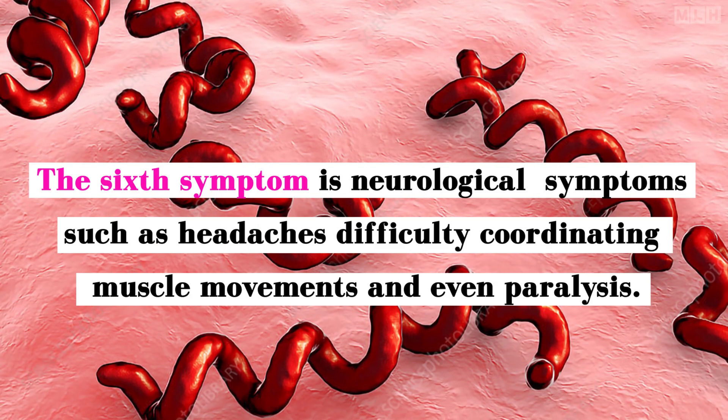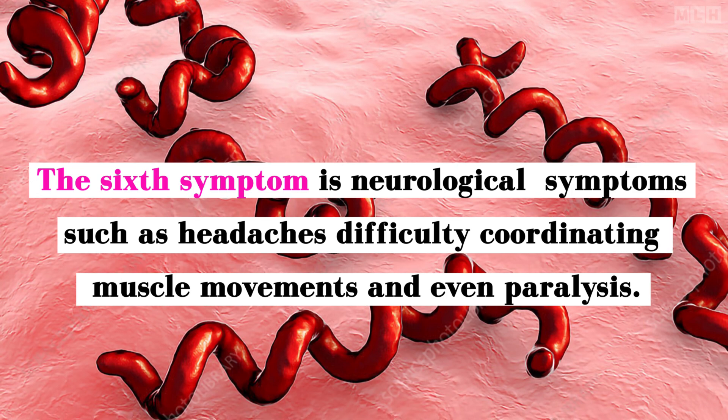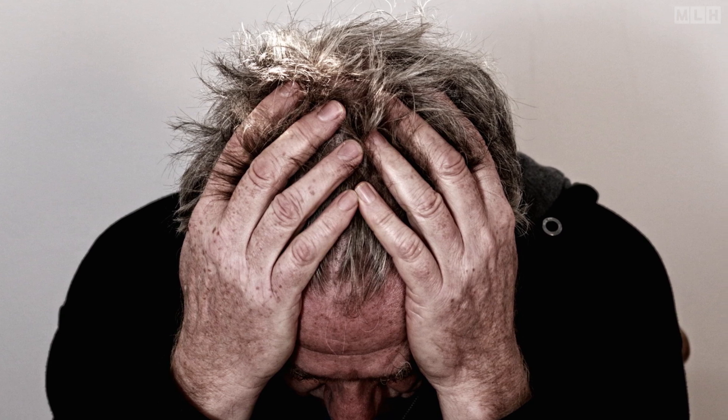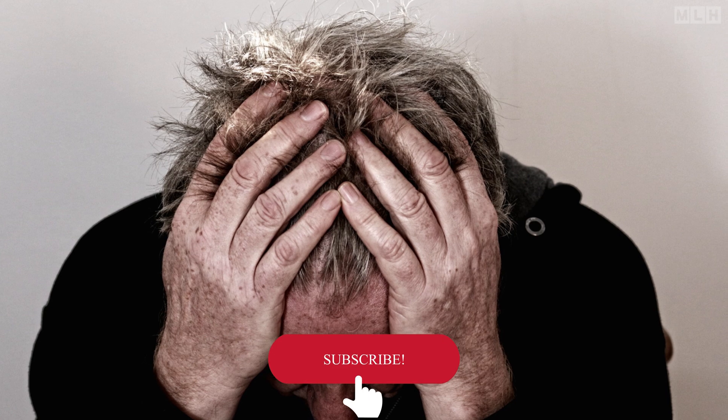And finally, the sixth symptom of syphilis is neurological symptoms, such as headaches, difficulty coordinating muscle movements, and even paralysis. These symptoms can occur in the later stages of syphilis and can be very serious if left untreated.